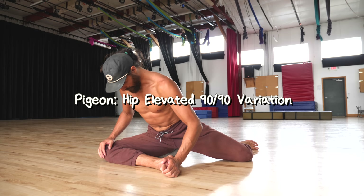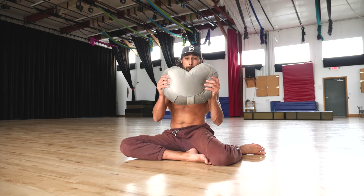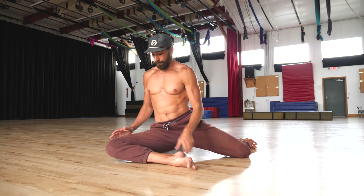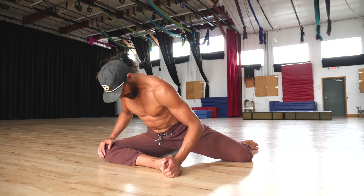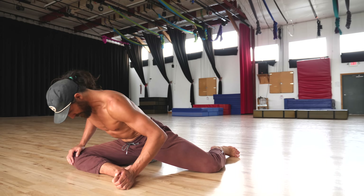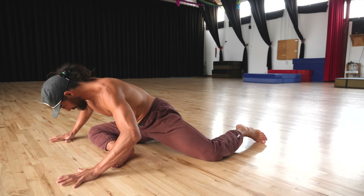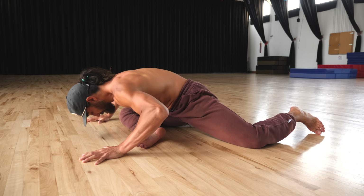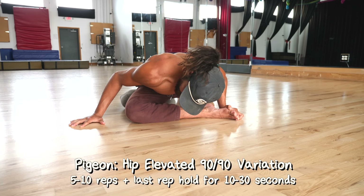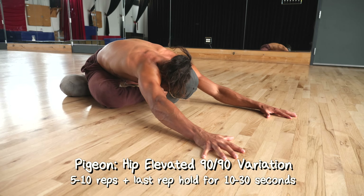The hip elevated 90-90 pigeon variation is a great jumping off point — just getting into this position might already feel like a nice stretch. Sit down with one leg in front of you and one leg behind you. Elevate your front hip with a pad and get your knee close to 90 degrees. Use your hands for assistance and let your chest gradually fall down towards your shin. Rather than passively laying into a stretch, we're big fans of getting those stretched muscles to do some work. So dip your chest down low and then raise yourself up by driving your knee into the ground to activate that hip musculature. In the beginning you may not be able to get your chest down very low at all, but that's okay — work in the range that you have. Do five to ten repetitions, and on your last rep hold in that deepest position for 10 to 30 seconds.